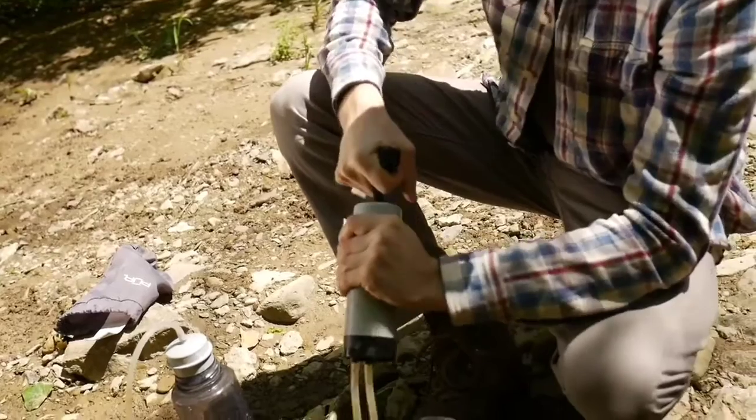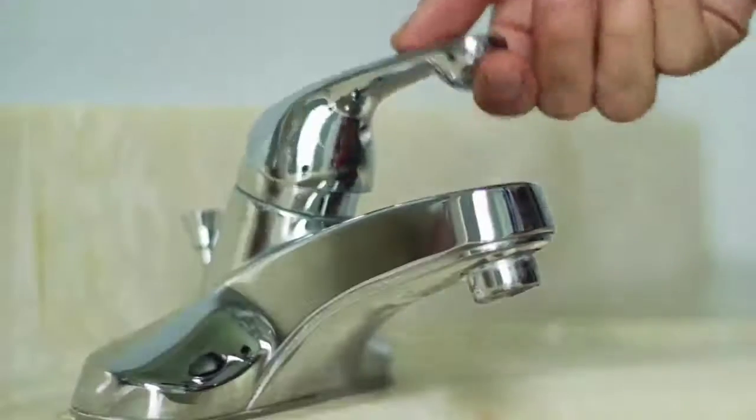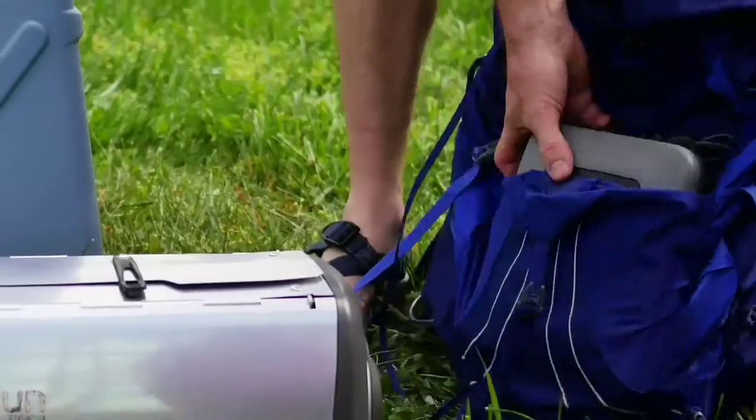Gone are the days of hand pumping or buying bottled water. Gone are the worries of contaminated drinking water supplies or interruptions from power outages. With the Flow, you can have hydration, a kitchen sink and a hot shower that fits in your backpack.